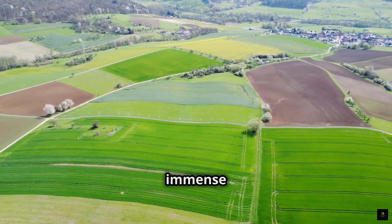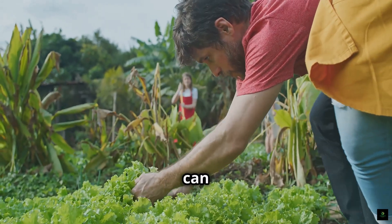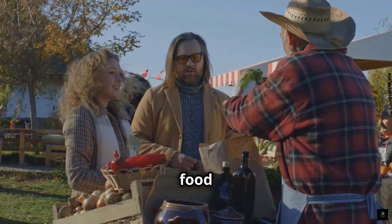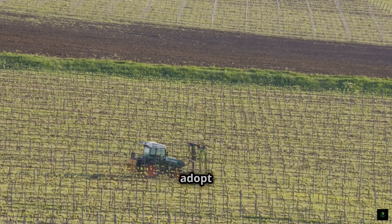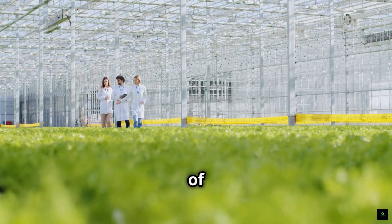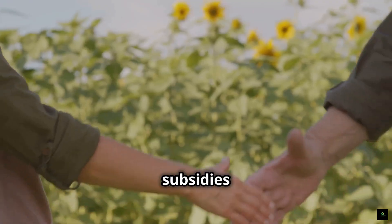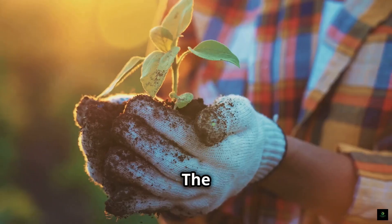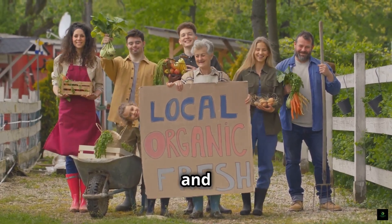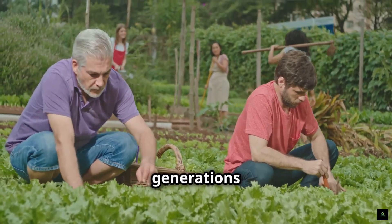As we look to the future, regenerative farming holds immense promise as a solution to many of the challenges facing our food system and the planet. By embracing these practices, we can create a more sustainable, resilient, and equitable food future. Consumer demand for sustainably and ethically produced food is growing rapidly, creating a powerful incentive for more farmers to adopt regenerative practices. Governments and policymakers are also beginning to recognize the importance of regenerative agriculture, implementing policies such as carbon farming initiatives and subsidies for cover crops. The future of farming is in our hands — by supporting regenerative farmers, choosing regeneratively produced food, and advocating for policies that promote sustainable agriculture, we can all be part of the solution.